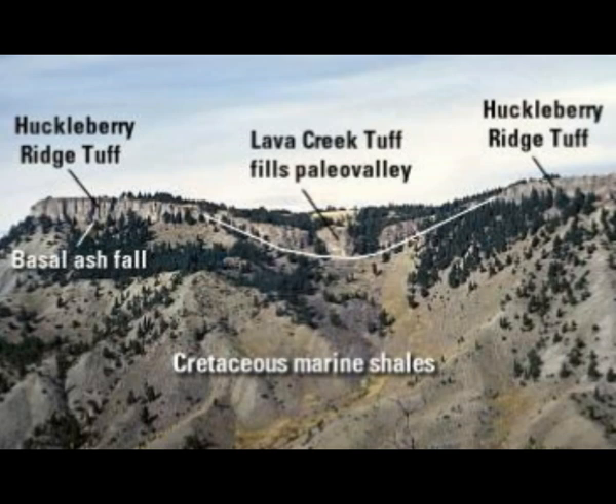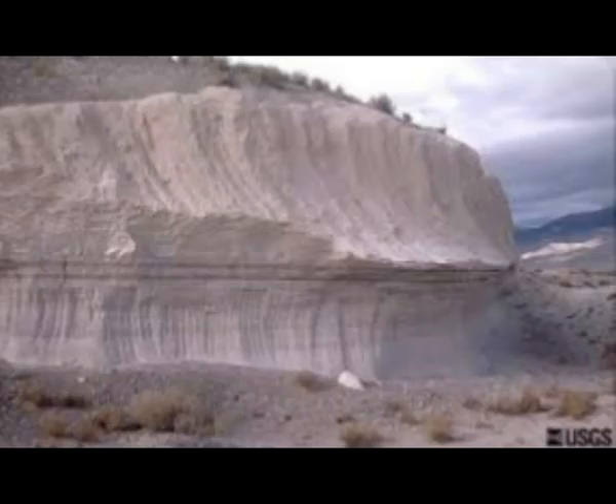Thermal anomalies often precede eruptions. While the park has placed sensors at some locations, it's not possible to monitor on foot more than the 10,000 geothermal features spread over about 3,500 square miles of the park. This is 10,000 geothermal features throughout Yellowstone supervolcano's park area. It has over 60% of the Earth's geysers right here at Yellowstone.